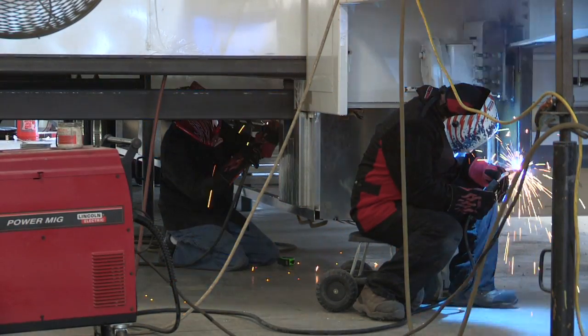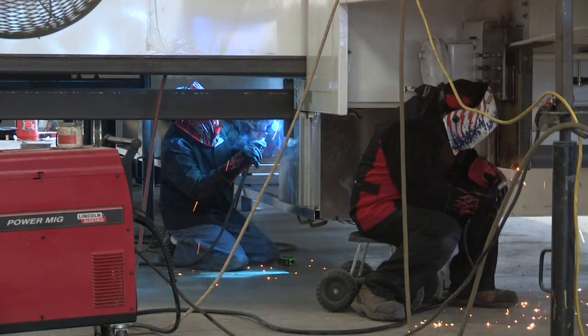There is an incredible need down the road for skilled welders. There's such a shortage of skilled manufacturing in our country, and to get people who have never considered welding as a career interested in welding is a primary focus for AWS.